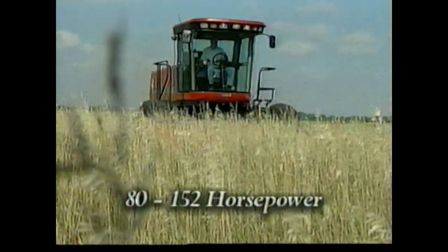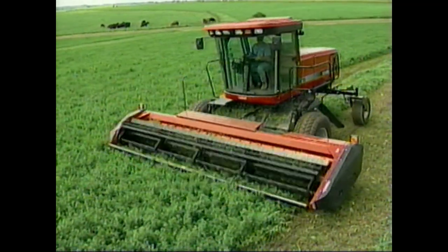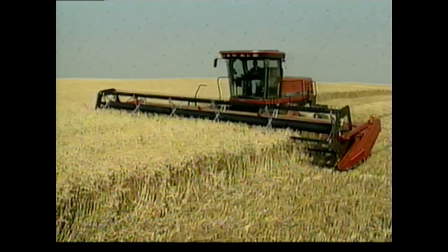With four models from 80 to 152 horsepower and one of four new 25 series headers, it's sure easy to choose the right team for your farm. Go with a high-speed rotary disc header, a singular dual sickle bar for hay, or a wide working shiftable draper for grain.